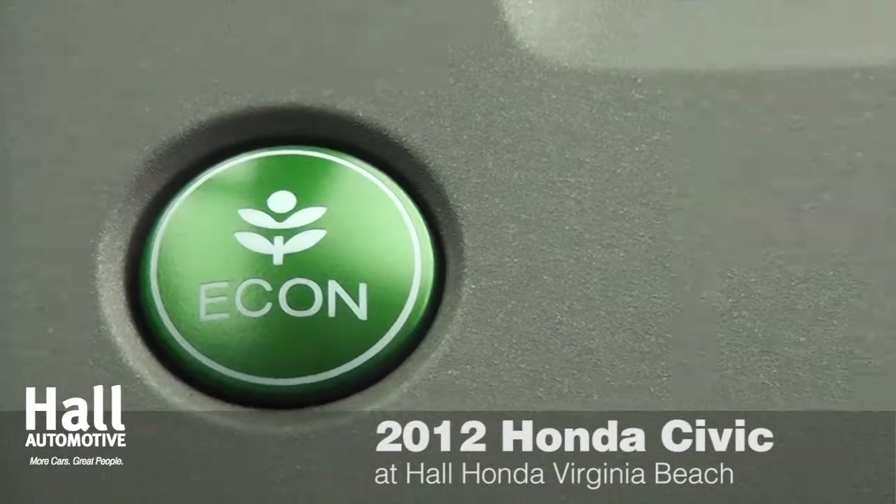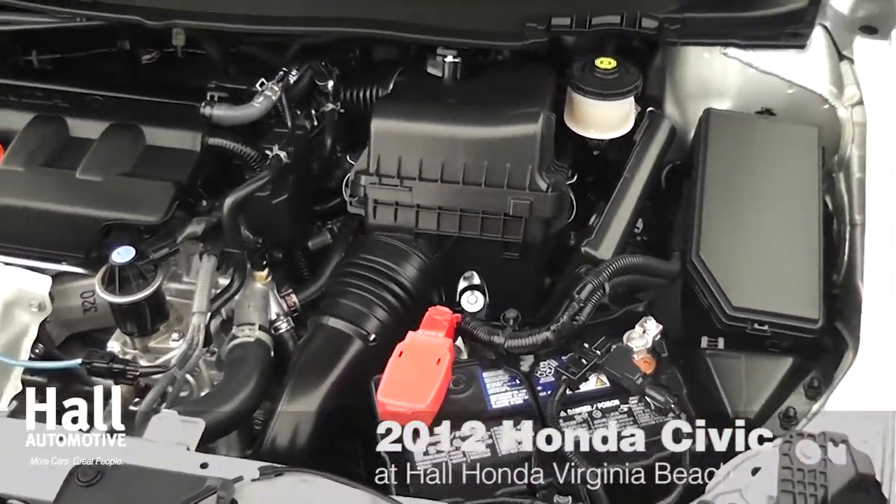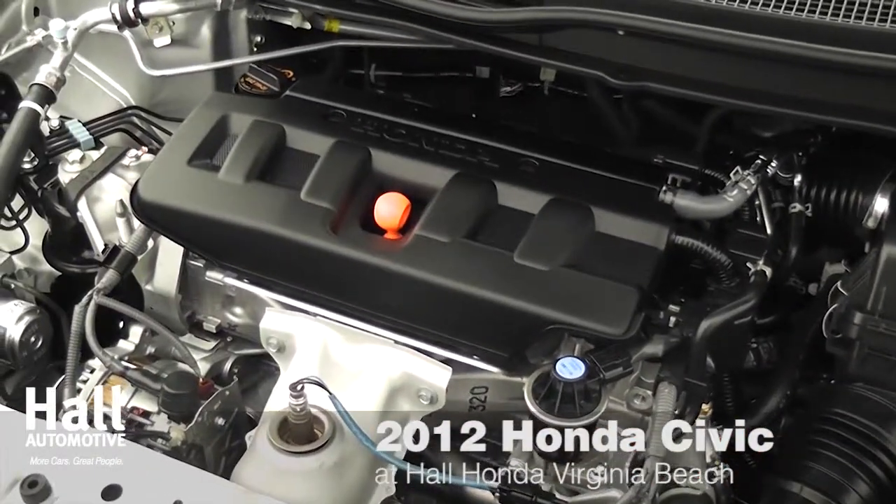The Civic Si models are for those who want a little more power in their vehicle. With a 6-speed shifter and 2.4-liter 201-horsepower IVTEC engine, the Si models give an immersive driving experience.